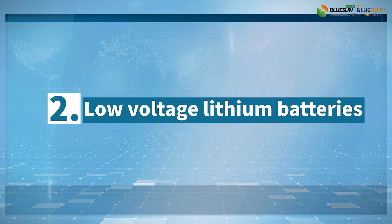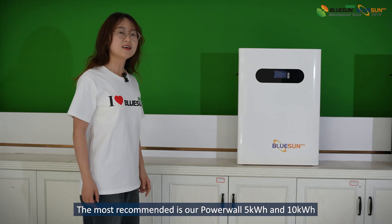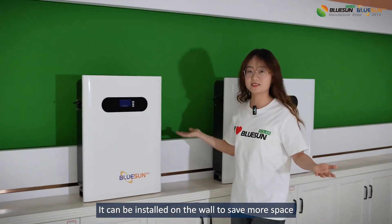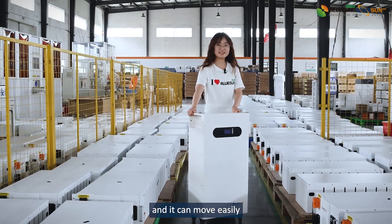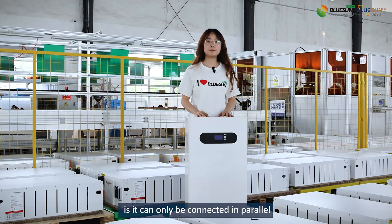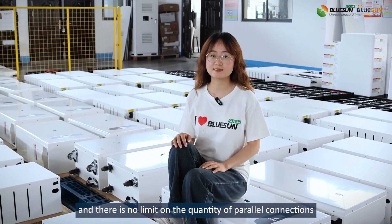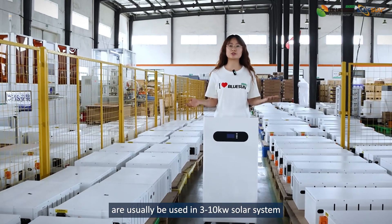Number 2: Low Voltage Lithium Batteries. I will show you our low-voltage lithium battery. The most recommended is our Powerwall 5kWh and 10kWh, which can be installed on the wall to save more space. This is our 15kWh vertical lithium battery and it can move easily. The characteristic of the low-voltage lithium battery is it can only be connected in parallel to keep the voltage at 48V, and there is no limit on the quantity of parallel connections. This low-voltage lithium battery will usually be used in 3 to 10kWh solar systems.